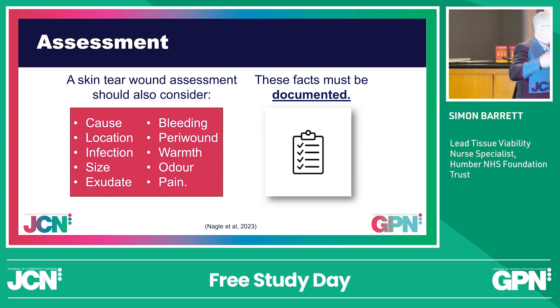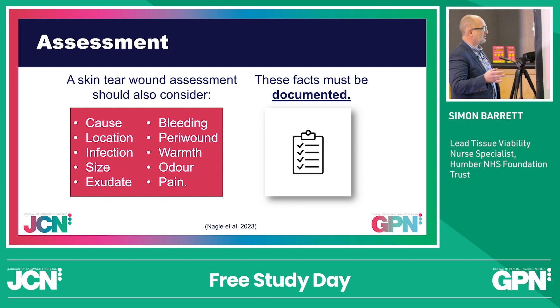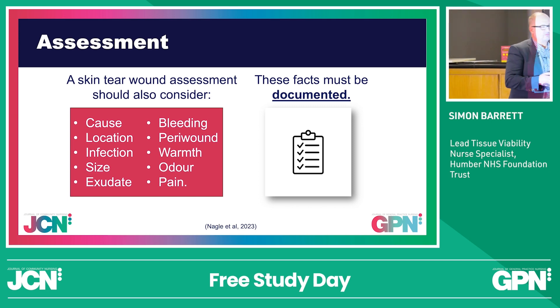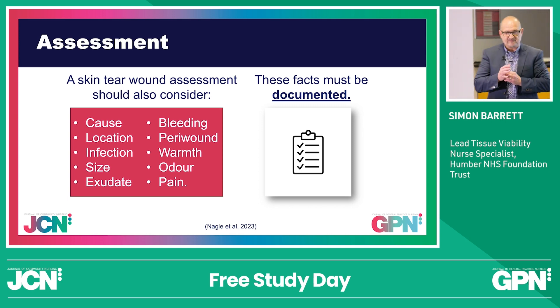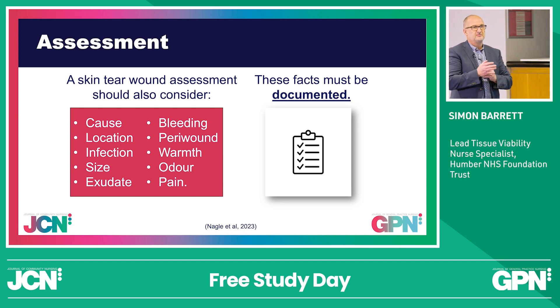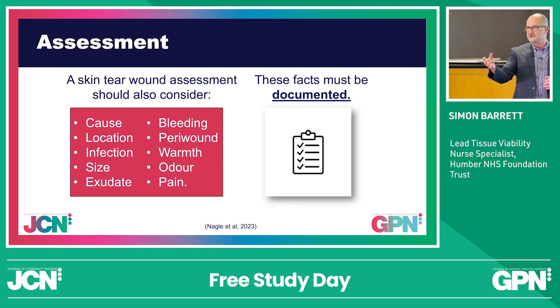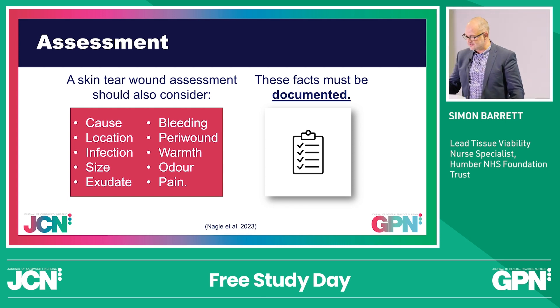Feel and palpate, which we don't tend to do anymore, for warmth. Sniff — using the senses we were given, like the Bisto kid — is there any malodour? What does it indicate? I saw a wound the other day where a young lady had aerosol-burned herself and had some pseudomonas. That pseudomonas smell, we can all recognise it. And pain — what is the pain like? Pain is a really good indicator for many things, including the type of alteration in a lower limb wound.